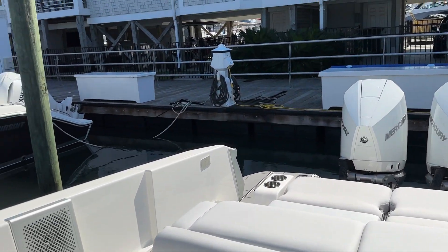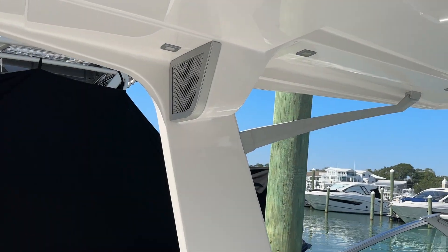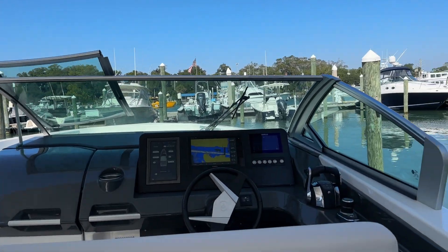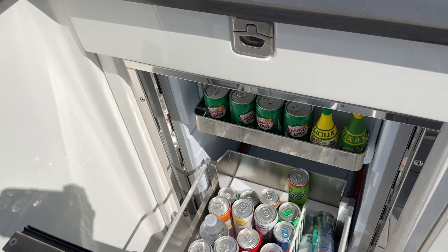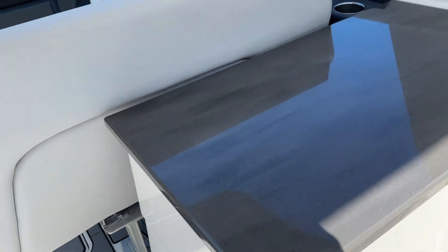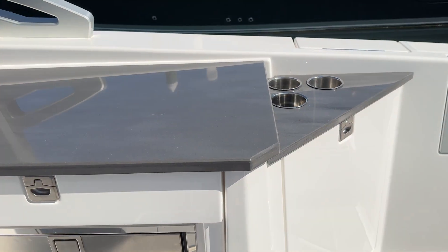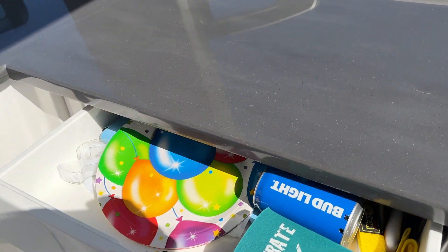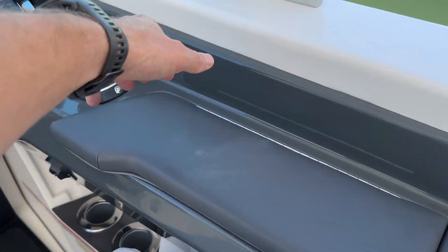You've got an aft sunshade that slides out, additional speakers up top, and a hard top — solid fiberglass hard top. There's a refrigerator up here as well. Storage throughout — these tops flip up and expose the sink. There's also slide-out storage available.